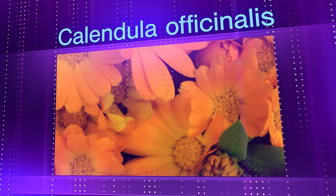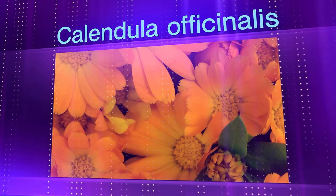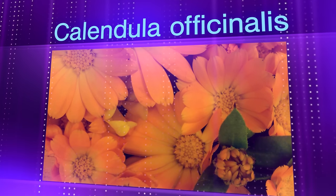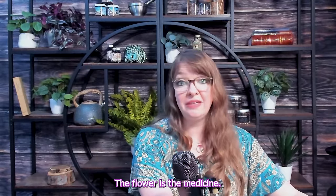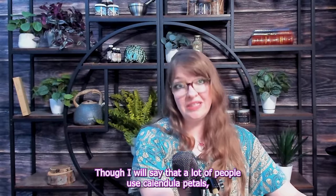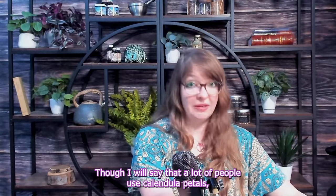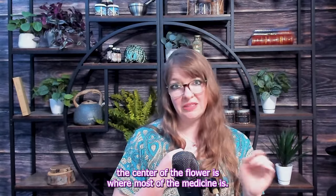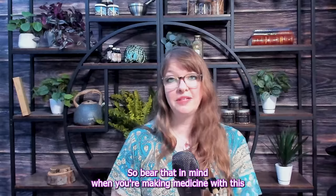Calendula. Calendula officinalis. Calendula is sometimes called pot marigold, common marigold, hollygold, or merrybud. The flower is the medicine — though I will say that a lot of people use calendula petals, but the center of the flower is where most of the medicine is, so bear that in mind when you're making medicine with this.